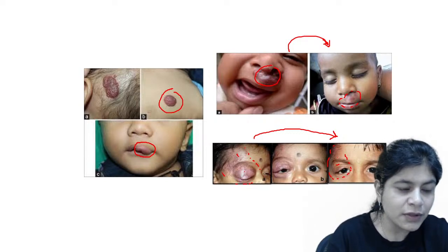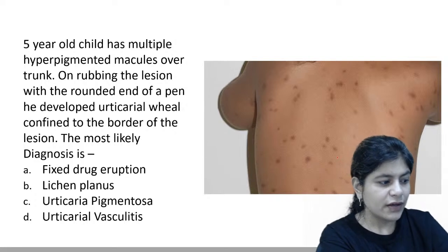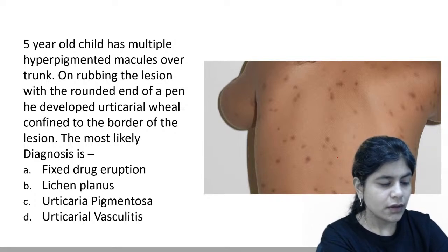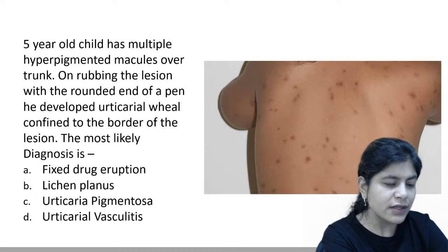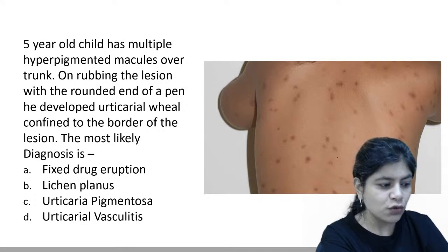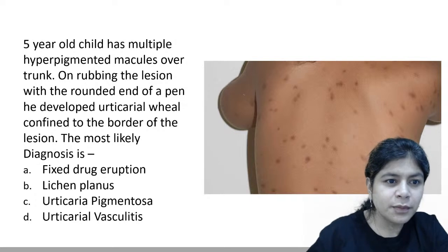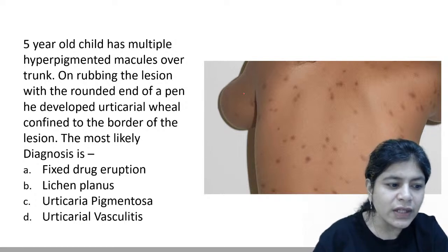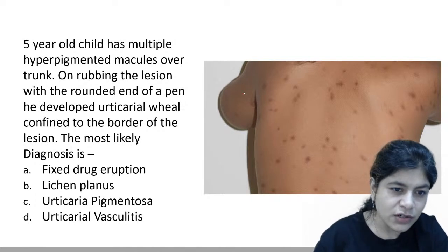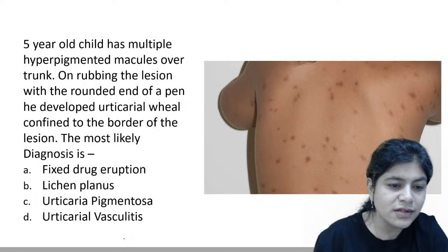Now let's go to the second question. We are dealing with pediatric dermatology. A five-year-old child has multiple hyperpigmented macules over the trunk. On rubbing the lesion with the rounded edge of a pen, the child developed a urticarial wheal confined to the border of the lesion. What is the most likely diagnosis — fixed drug eruption, lichen planus, urticaria pigmentosa, or urticarial vasculitis?